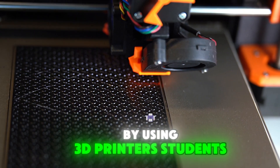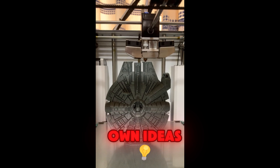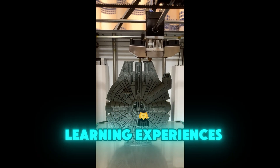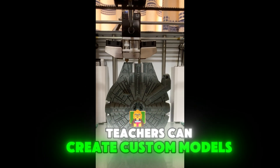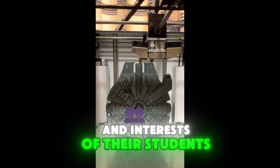By using 3D printers, students can design, create, and experiment with their own ideas. 3D printing can also be used to create personalized learning experiences for students. For example, teachers can create custom models and materials that are tailored to the individual needs and interests of their students.